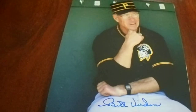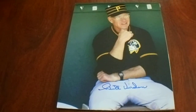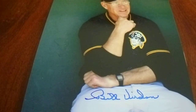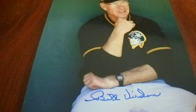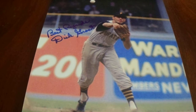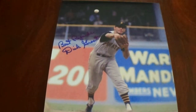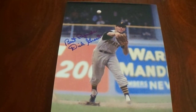Next we have Bill Verdon in this classic old dugout pose — love it. Signed on the bright spot. Some people like to joke he signed across his crotch, but that's the brightest part of the photo, so it's cool he signed there. He spent a lot of time in the big leagues as a player and a manager. He did win the 1960 World Series, and he was the NL Rookie of the Year back in '55 — National League Rookie of the Year. He's also a really good TTM signer; I send to him probably two or three times a year.